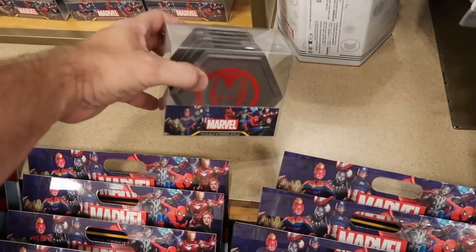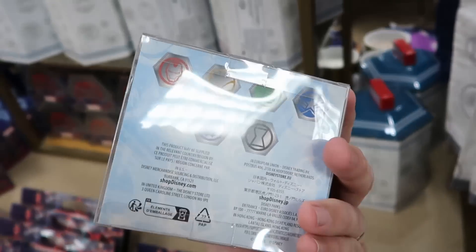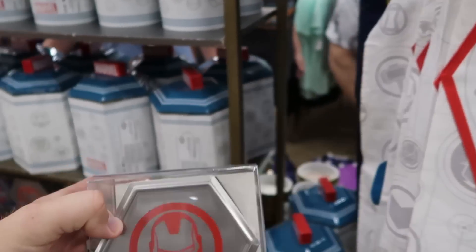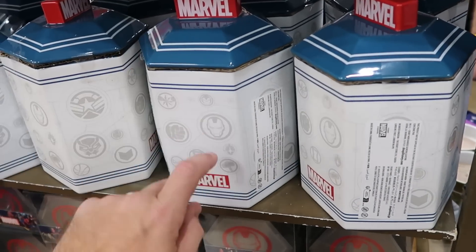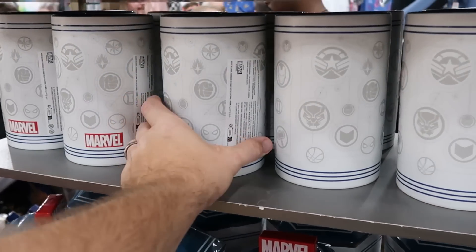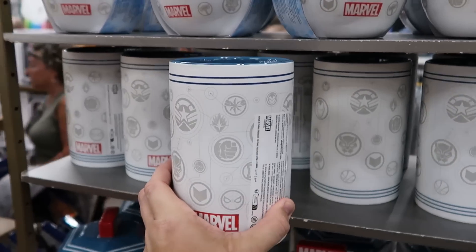They do have a really nice set of six different coasters — actually stainless steel, really nice quality, with different characters on each. $15 marked down from $30. And they do have these really nice canisters here as well — a very heavy ceramic, it says Marvel. That is a nice new offering. Up here they do have a utensil holder — they didn't have this on my last visit. Only $10 marked down from $30.